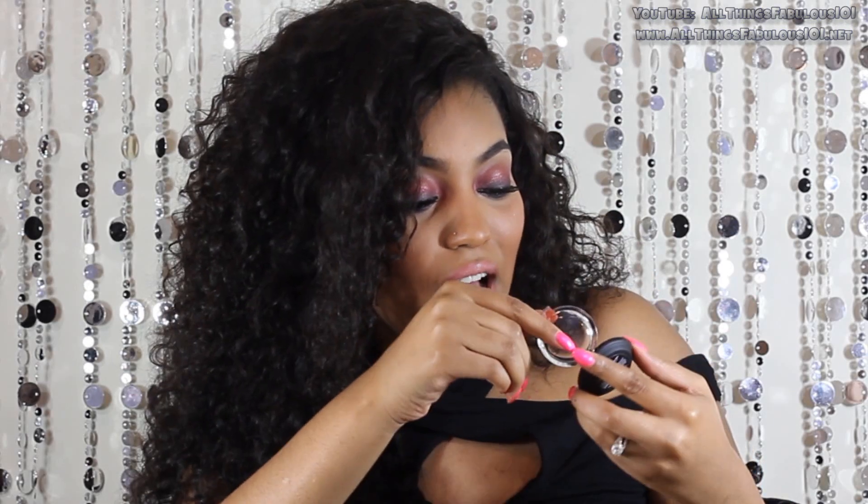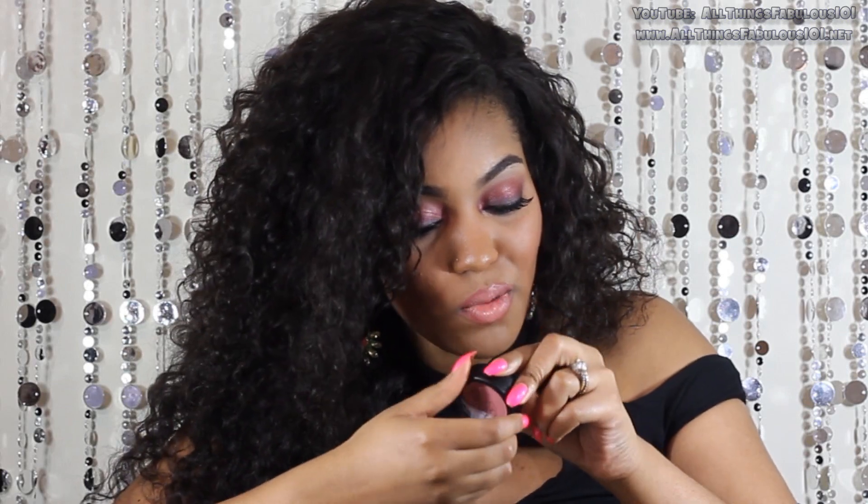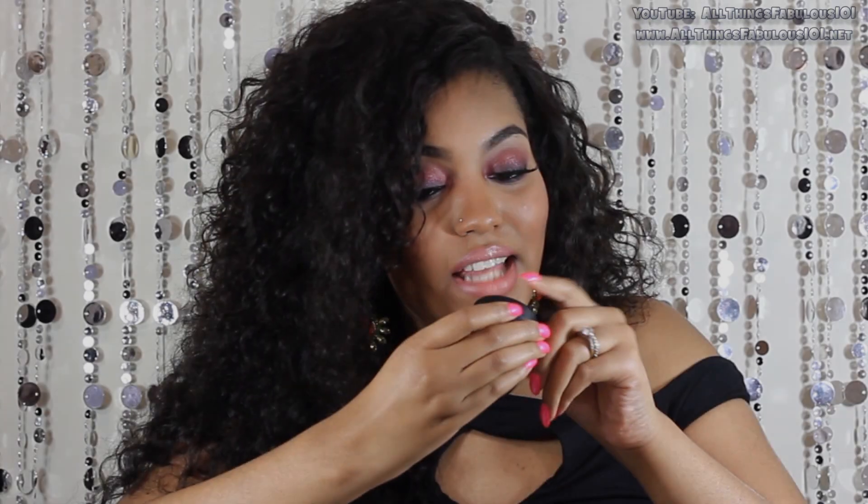This is a baked mineral eyeshadow trio in Impatient — it has a gorgeous deep purple, a soft lilac, and a mauvey rose tone. Another baked mineral eyeshadow trio, this one is in Confident — it has a taupe shade, a deep brown, and a black. These are two of their mineral blushes: Pink Mauve, which is just like the name, and Empress, which is a shimmery pink, kind of a pinky coral.